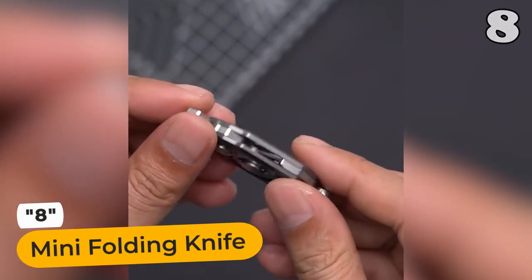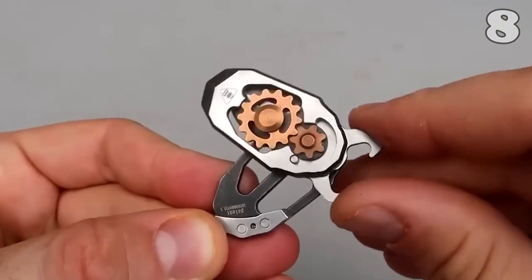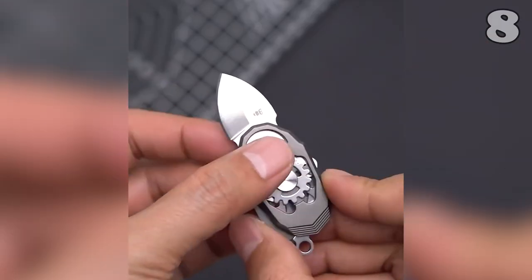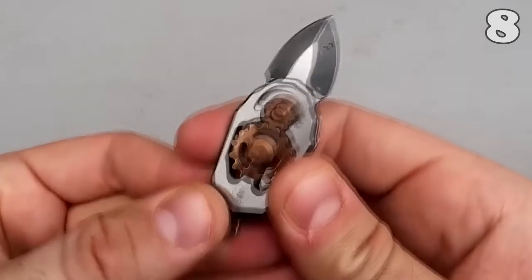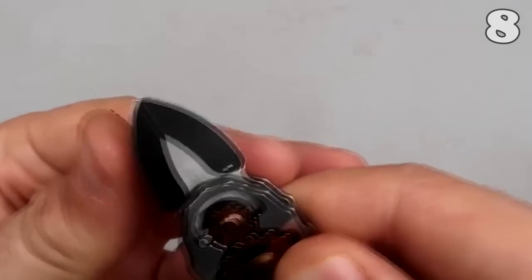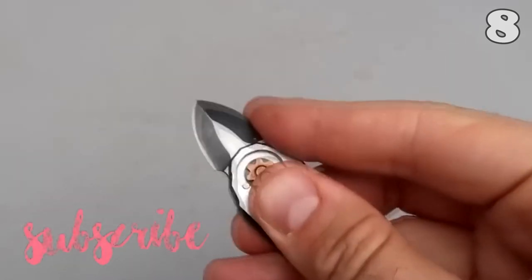Are you looking for a discreet and versatile EDC keychain knife? Look no further than the Beetle keychain knife. This mini and compact knife is perfect for everyday carry. When you open it, the gears start turning with the blade, adding a mesmerizing touch. It's mini, compact, and highly portable. Plus, the Beetle-shaped design doubles as a handy bottle opener.